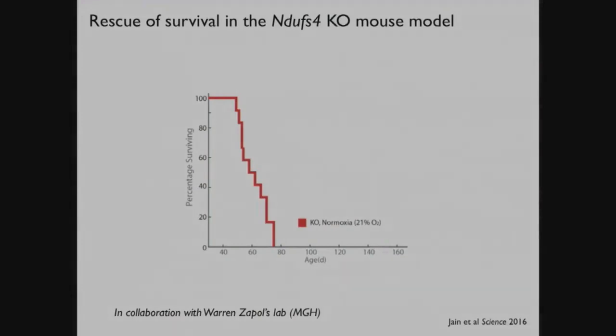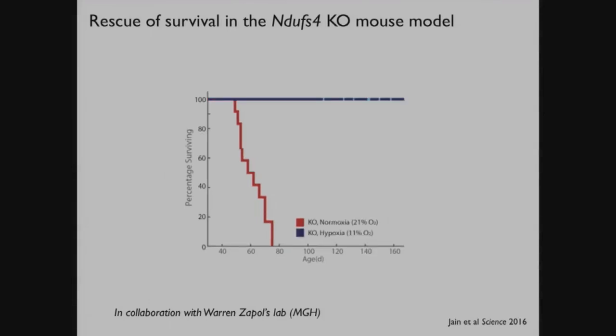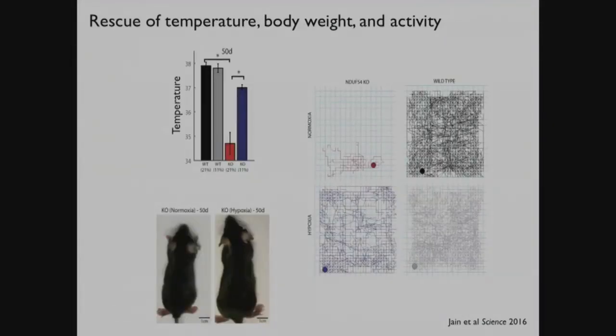Typically these mice will die starting at about day 55 from their neurological disease. If they're living at 11% instead of 21% oxygen, their survival is dramatically extended. At the time of publication, these mice were living to about 300 days of age or so - a typical mouse lifespan is about two years, so it's not a full cure, but compared to dying at day 60, it's remarkable. This is not simply metabolic depression - it's a dramatic improvement in health span as well. These mice become extremely hypothermic by day 50, but if they're breathing hypoxic air, their body temperature is normalized. They're much bigger, actually able to put on mass, and you don't need beam breaks to know that they're moving around.